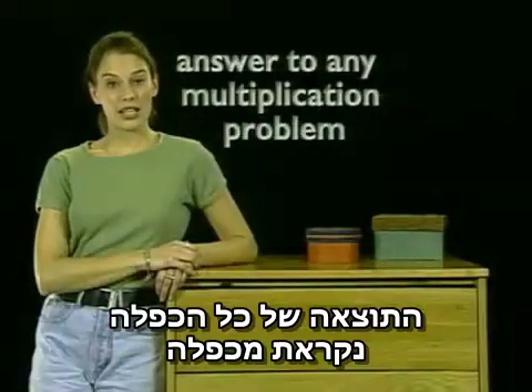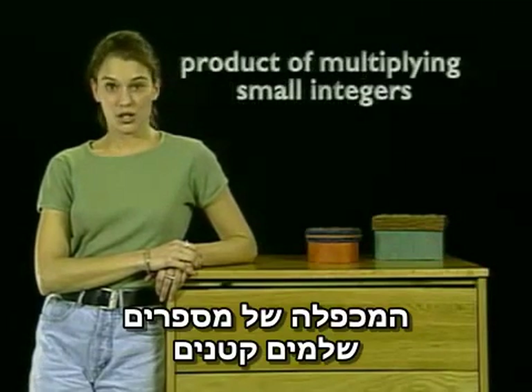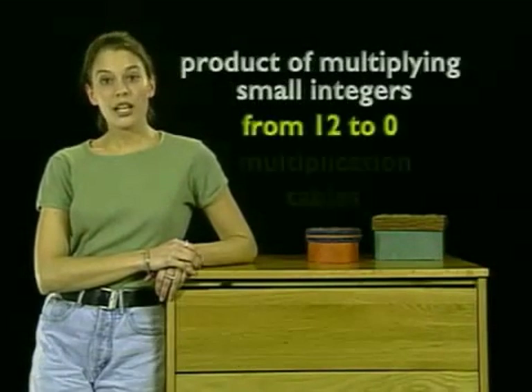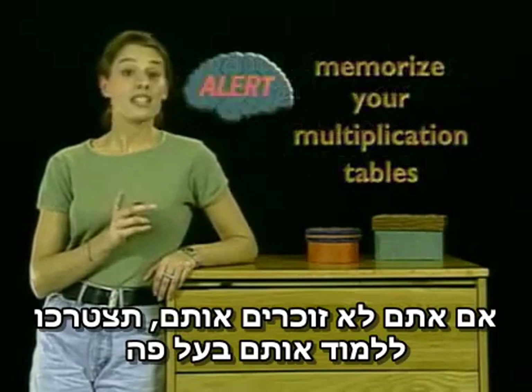The answer to any multiplication problem is called the product. The product of multiplying small integers — those from 0 to 12 — can be found in multiplication tables. If you don't remember them, then you need to memorize them.